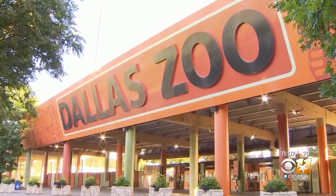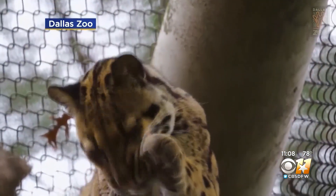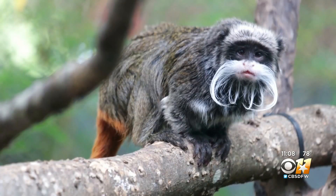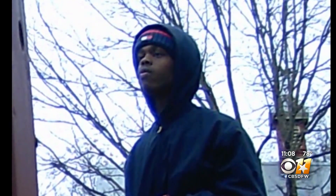Dallas Zoo officials gave an update to a city council committee today on how they've ramped up security at the zoo. This after several incidents in which enclosures were intentionally cut open — a clouded leopard escaped, two monkeys were stolen, and an endangered vulture died. Police caught the man they believe committed these crimes.